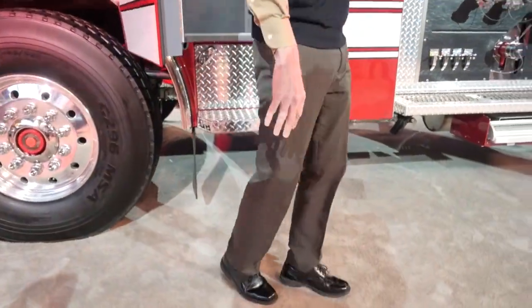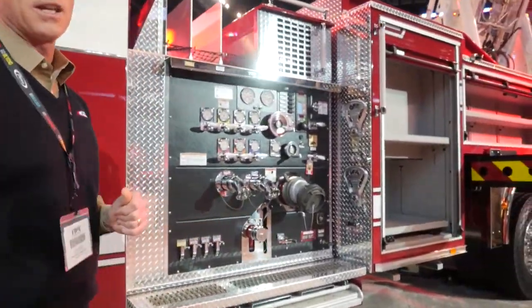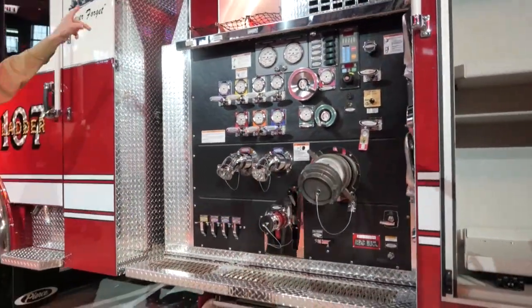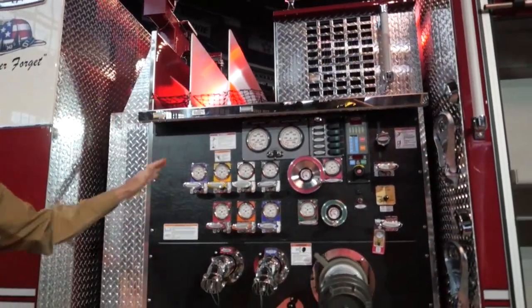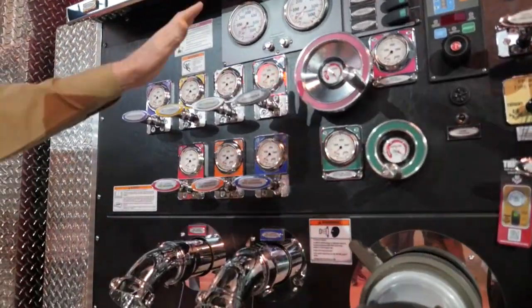The pump on this apparatus is a Waterous 2000 CSUY single-stage pump. We have three crosslays — two inch-and-a-half crosslays and one two-and-a-half-inch crosslay. We have our pump control zone with a very ergonomic pump panel layout.